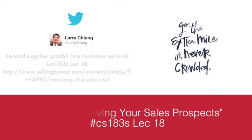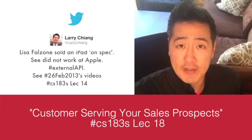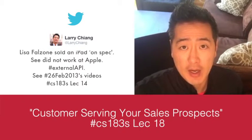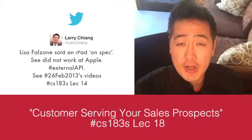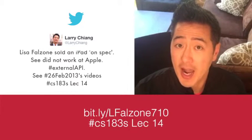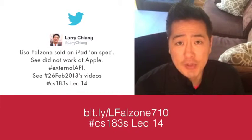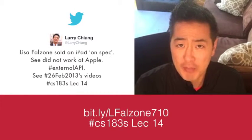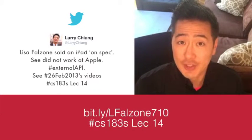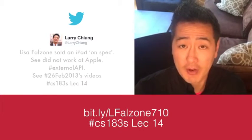If you studied Lecture 14 on the external API, what Lisa Falzone did with Revel Systems dovetails with this lecture. She essentially sold and provided customer service for an iPad-based cash register. Apple Computer will absolutely not walk you through turning an iPad into a cash register — that's the genius of Lecture 18: providing customer service and being the second supplier. There's also another Lisa Falzone Revel Systems tip coming later.